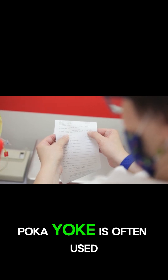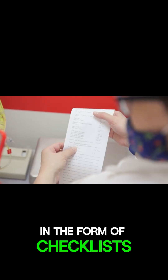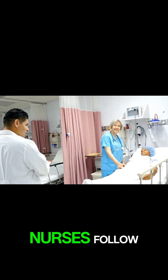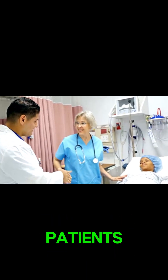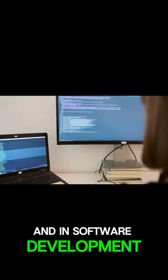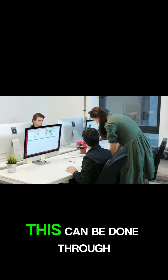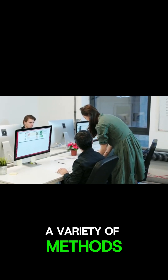In healthcare, poka-yoke is often used in the form of checklists as well. These checklists can be used to ensure that doctors and nurses follow the correct procedures when treating patients. And in software development, poka-yoke is used to prevent bugs from making it into production code. This can be done through a variety of methods, such as code reviews and automated testing.